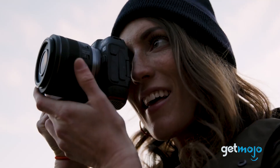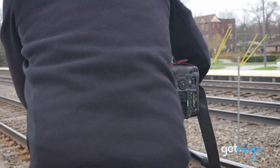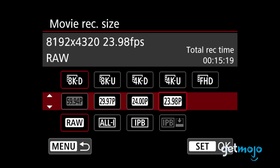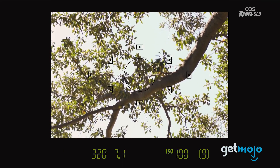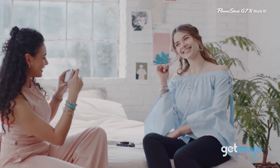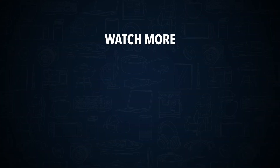So which camera should you go for? It all depends on what you're going to be shooting. If you're a stills shooter, be sure to look at cameras with high burst speed capability. If you want to shoot video, keep an eye out for any cropping before taking the plunge. And if you're craving a compact camera with superb performance, check out the SL3 and PowerShot G7X Mark III. Stay tuned to GetMojo for the most complete video product reviews, and be sure to subscribe and ring the bell.